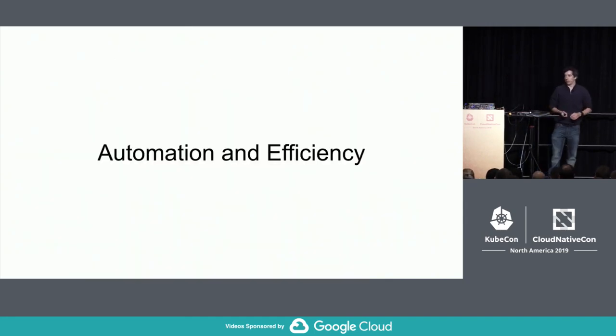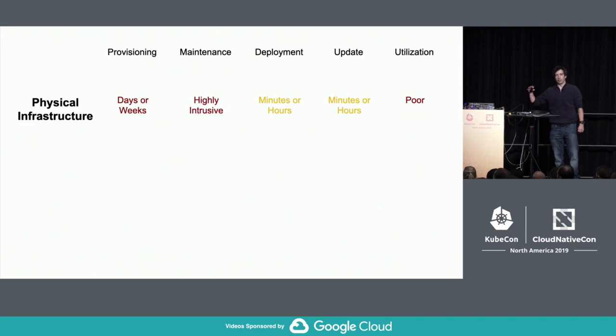With the move to commodity hardware at large scale, we had to improve automation and efficiency. With purely physical infrastructure, provisioning nodes could take days, weeks, or even months. Maintenance was highly intrusive, requiring coordination with users for OS updates. Deployments could take minutes or even hours. Utilization was very poor because machines were dedicated to a single application even if it wasn't very large.